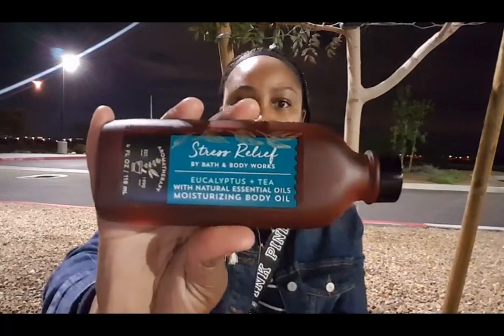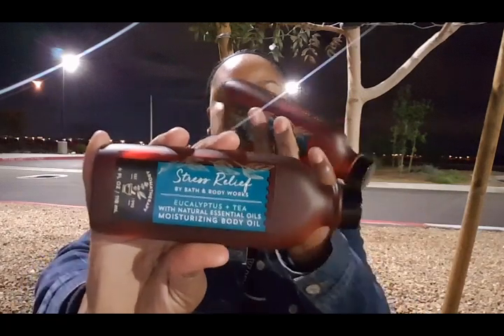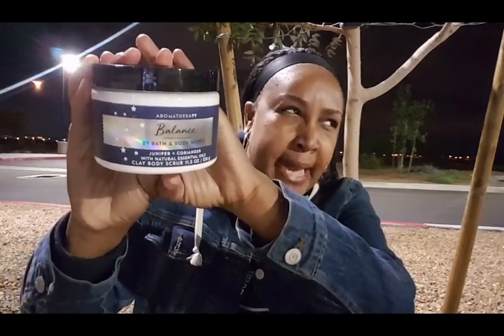I picked up two of the moisturizing body oils. I've never tried the moisturizing body oils before. This one is Stress Relief Eucalyptus Tea — my favorite. I cannot wait to try this because I love body oils. The original price is $16.50, so there's no way I'm ever paying that, but for $4.95 I picked up two.